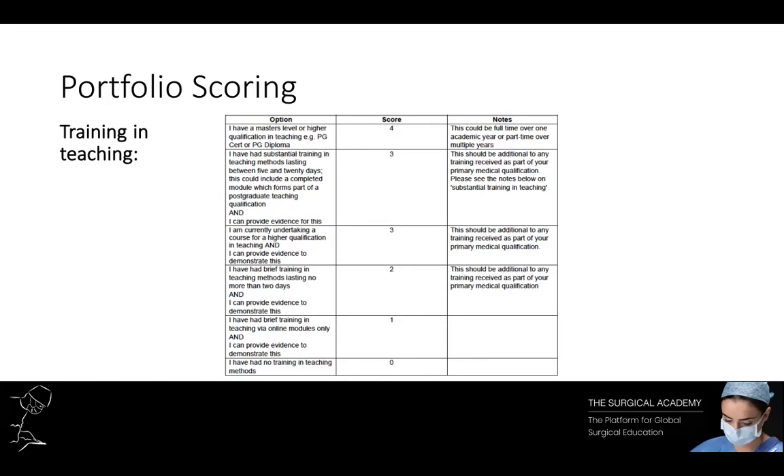Another tip is to look at what's been covered in medical school, as some undergraduate courses actually provide dedicated training and teaching modules that will get you two to three points in this section with no extra work. So take a look at your background and try to find any certificates or proof of attendance.